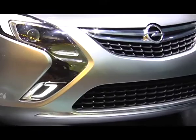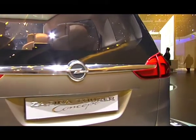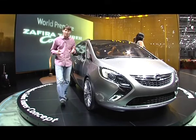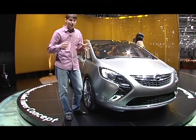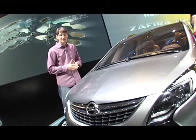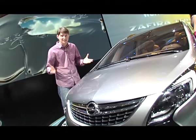Раз уж упомянули минивэны, то нельзя не сказать о главной мировой премьере в этом классе — концепте Opel Concept Zafira Tourer. Все эти годы мы наблюдали становление нового фирменного стиля Opel, и Zafira — один из последних автомобилей, который приобрёл эти теперь уже хорошо узнаваемые черты. Несмотря на откровенно устаревшую внешность, Zafira оставалась успешной на многих рынках — это самый продаваемый Compact Van в России последних лет.